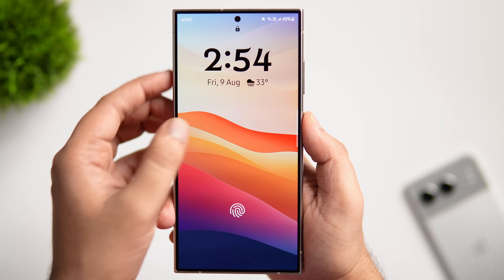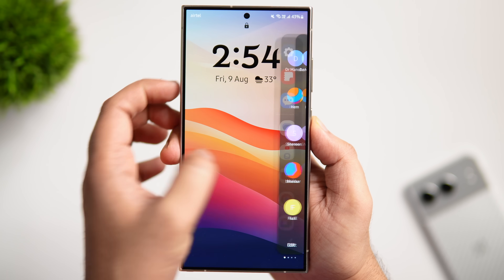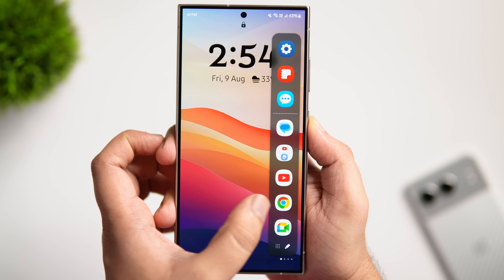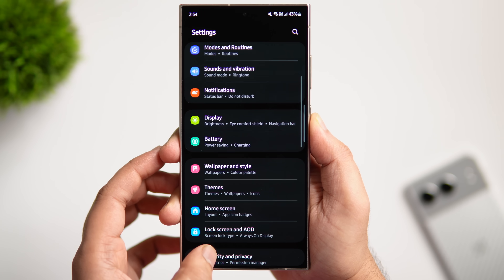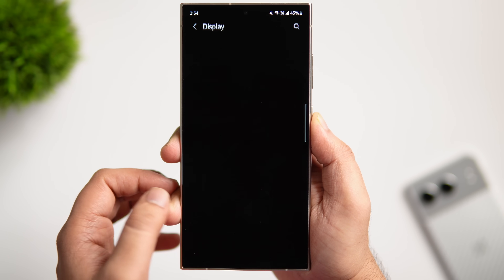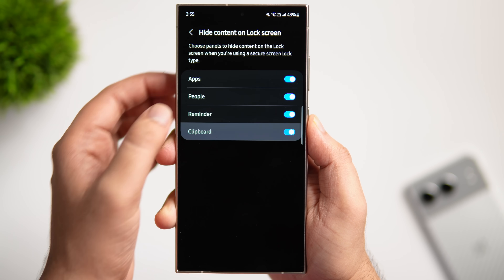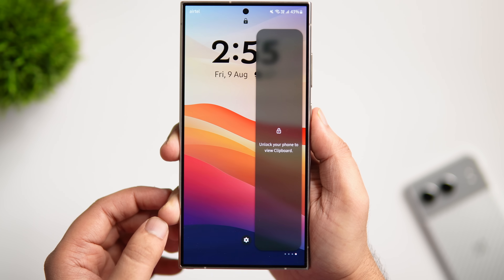By default, anyone can access Edge panels directly from the lock screen without unlocking your phone, which can be risky since the clipboard and notification panel can expose your personal information and contacts. To fix this, go into Display, scroll down and select Edge Panel, then go inside Panels, tap the three-dot menu, and select Hide on Lock Screen. Here you can choose all the panels you want to hide on the lock screen — after that, accessing any panel from the lock screen will require unlocking the phone first.